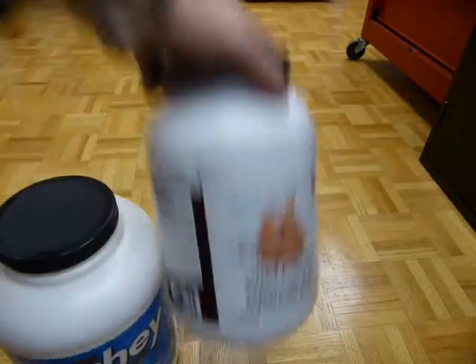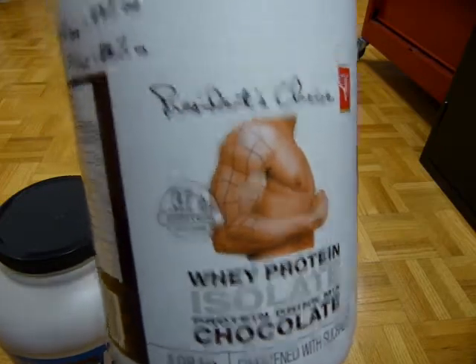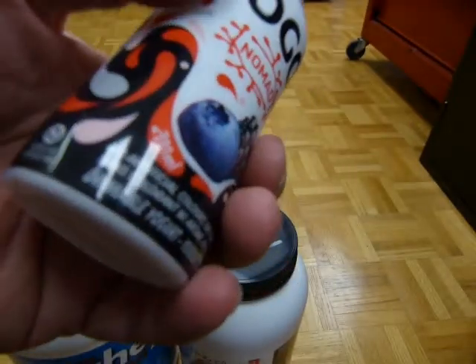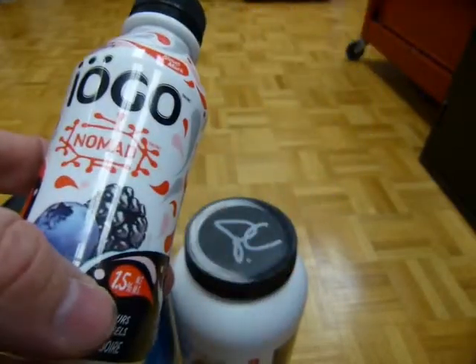Some manufacturers just say 'whey protein' with no percentage claim at all. And here is this other product — it's not protein, but work with me here. This one says 1.5%. So is it low fat? Is it good?